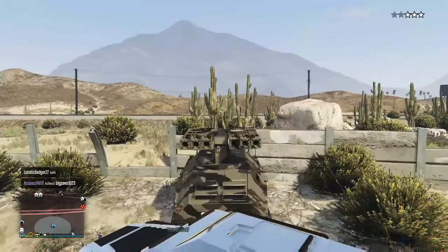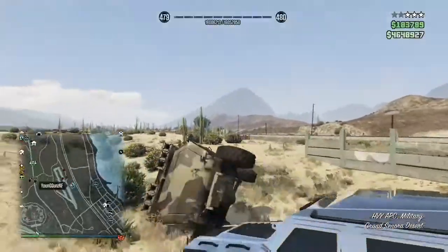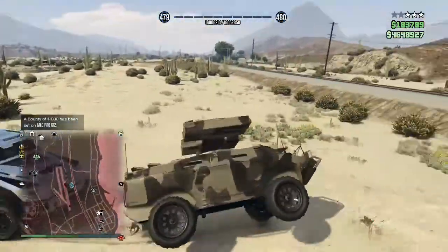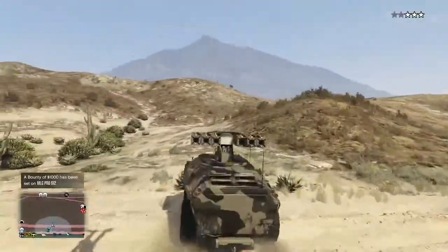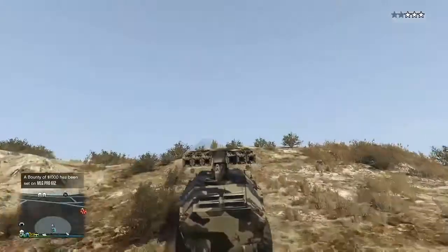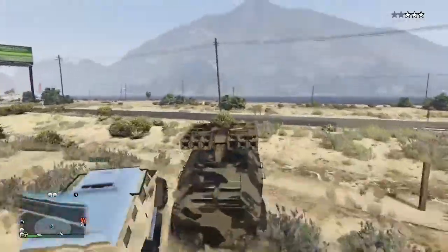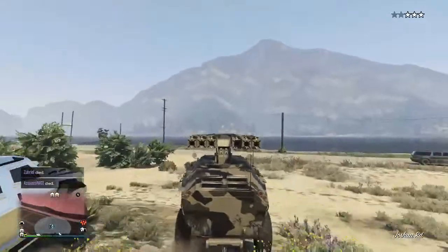Now I'm going to cover the unique features of each vehicle that the other one does not have. Starting with the APC: first, it can drive in the ocean like a boat. Second, when you first buy the APC it comes with the same cannon as the Rhino tank, and it can be upgraded to a SAM missile system, and you can also upgrade it to have unlimited proximity mines.